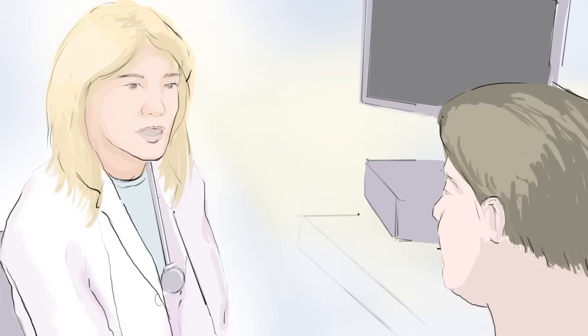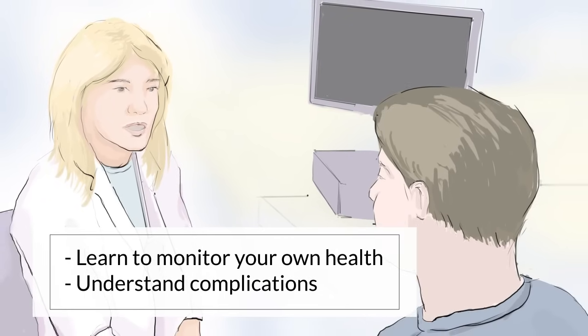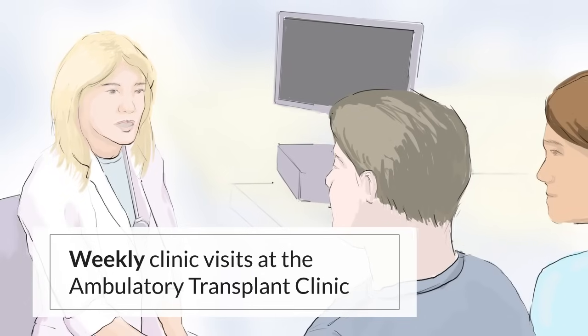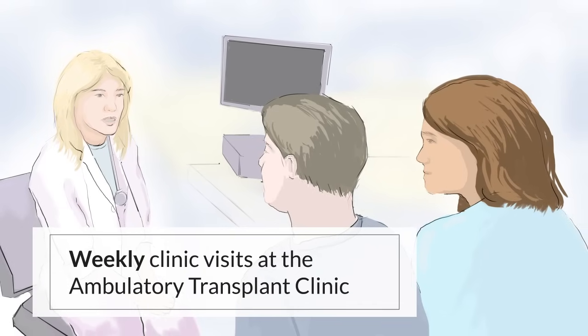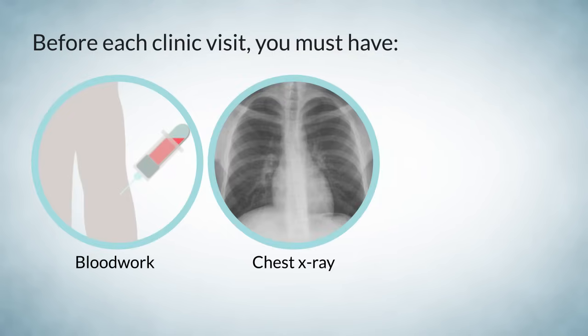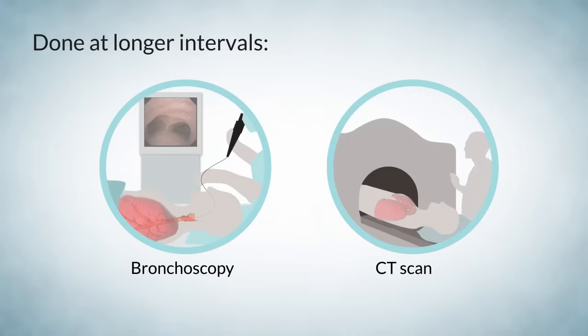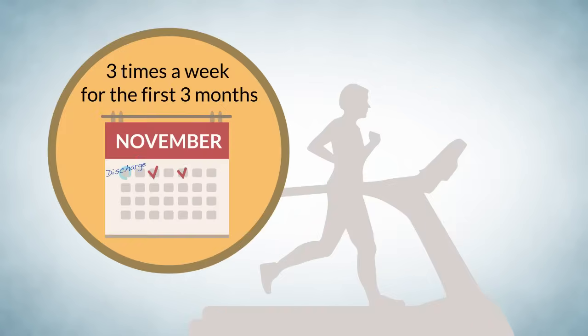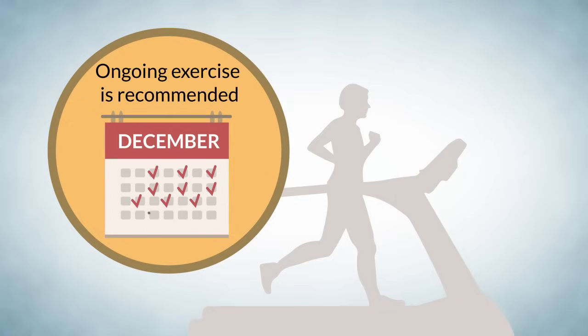As you recover from your transplant, we will help you learn how to monitor your own health and understand complications that may occur. After transplant, you will have weekly clinic visits at the ambulatory transplant clinic for the first few months, and then less frequent visits over time. It is mandatory that your support person attends all clinic visits. Before each visit, you must have blood work, a chest x-ray, and a pulmonary function test. Bronchoscopies and CT scans of the chest will also be done at longer intervals. You will participate in an exercise program three times a week for the first three months after discharge, and ongoing exercise is recommended after completion of your supervised program.